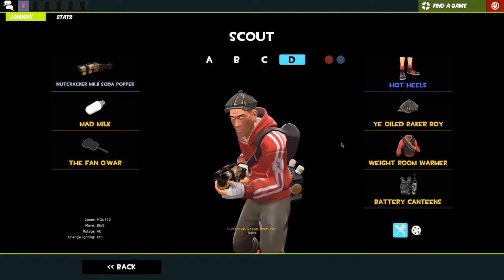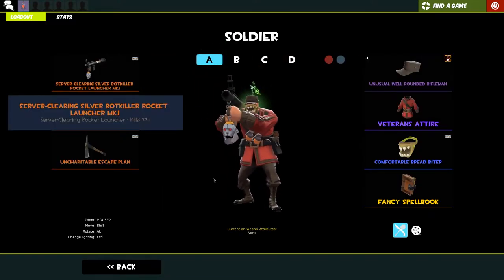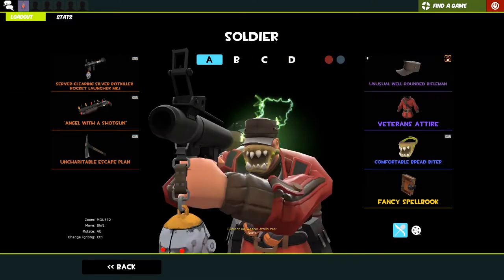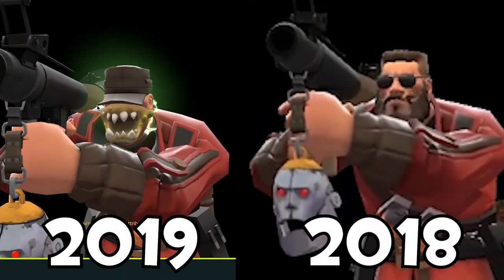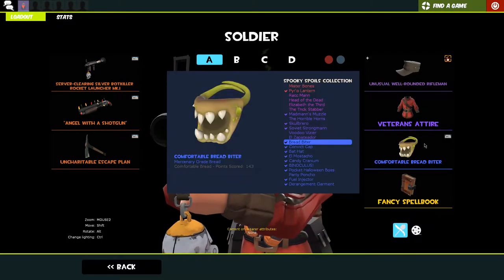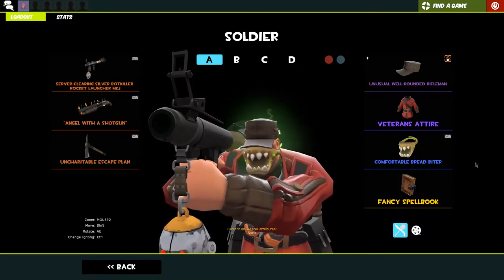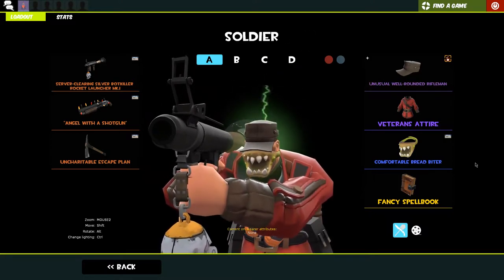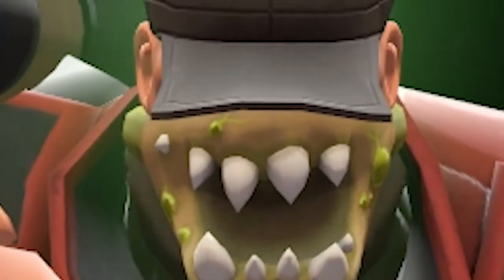I'm not really going to change my MVM loadouts unless they bring out a new cosmetic I really like. With every MVM loadout I try to have some sort of robotic themed hat - it might not be from the robo collection, but I think it just fits. So I'm using robotic hats, the oiled baker boy. This one has changed - that's a fact. We're rocking an unusual well-rounded rifleman with a terawatt effect, which I got from the crate depression, the veteran's attire, and then the strange bread biter again.